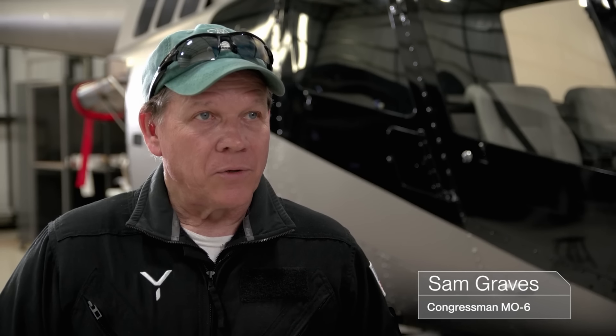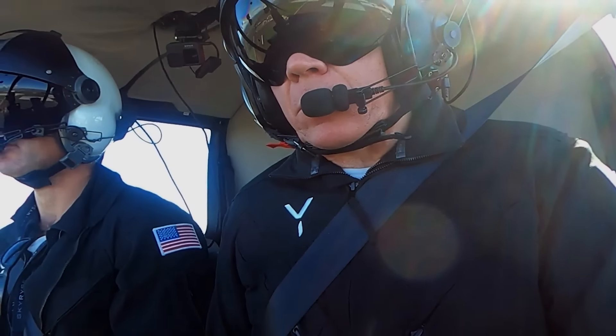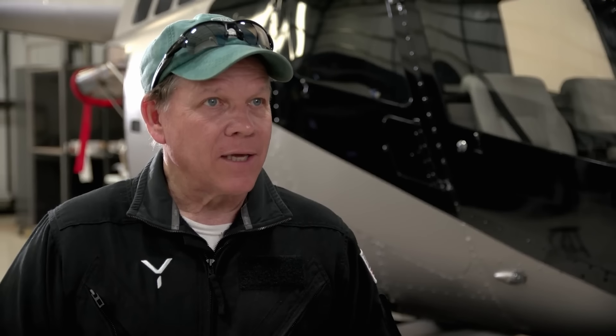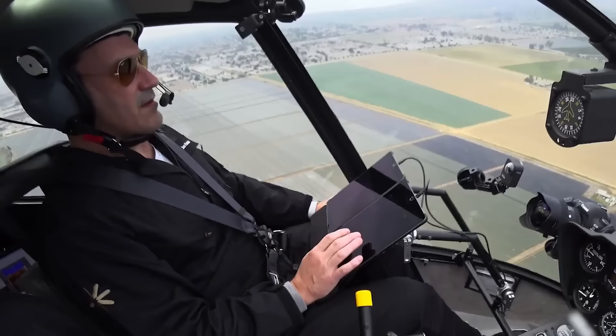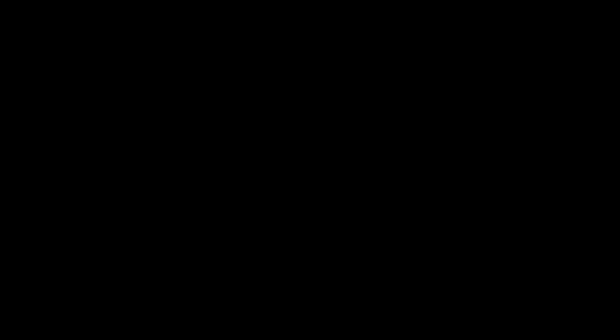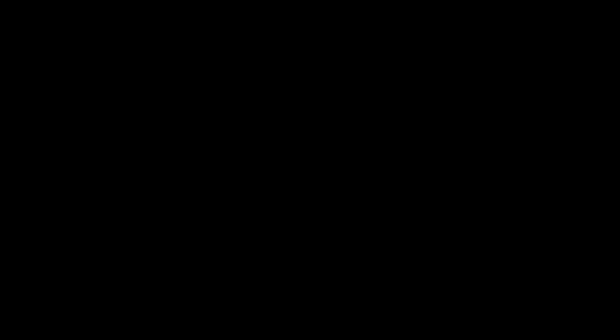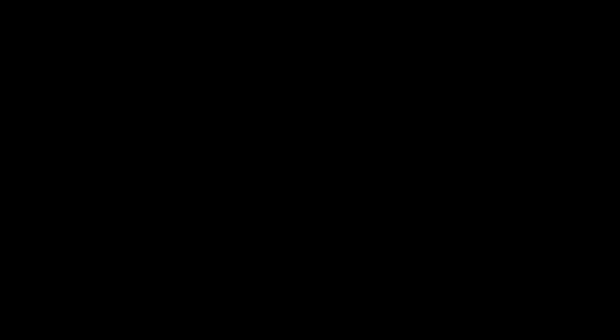In 2024, we unveiled Skyrise 1 — the first production aircraft powered entirely by SkyOS and featuring the most intuitive flight controls ever designed. With a single control stick, twin touchscreen displays, swipe to start, auto pickup and set down, hover assist, inherent stability, and dynamic envelope protection, Skyrise 1 is the first completely modern helicopter.